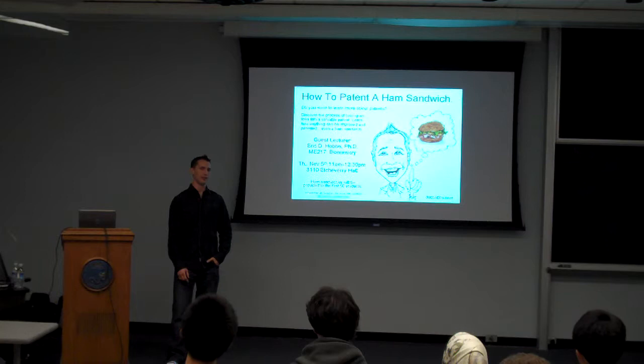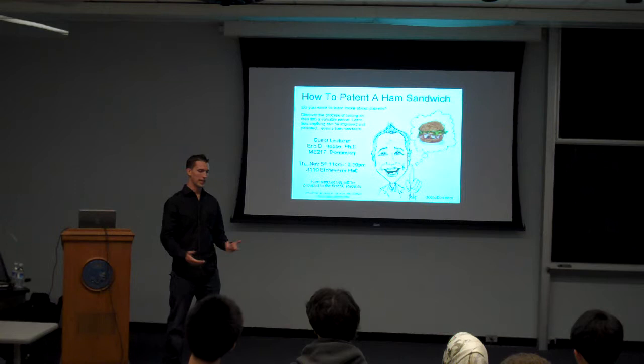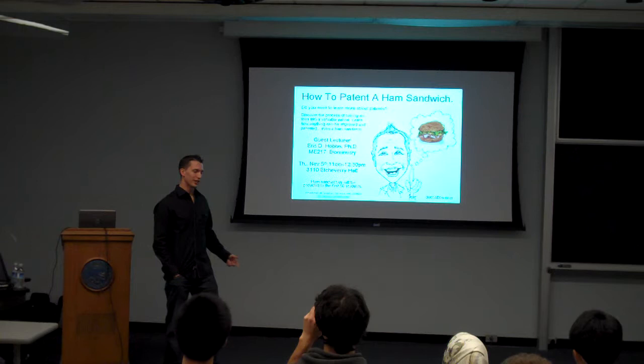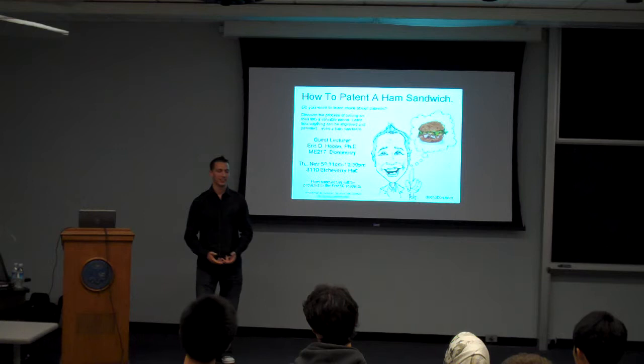There are many flaws with patents. Patents are expensive. Some people claim that patents actually hinder the progress of science and technology because we're giving exclusive rights to people. In other cases, you can actually go get a patent, pay for it to go through the patent prosecution process, have it allowed, have it issue, have a patent in your name — and then somebody can infringe on that patent, you go to court, and it's worthless. They claim that it wasn't new or novel.